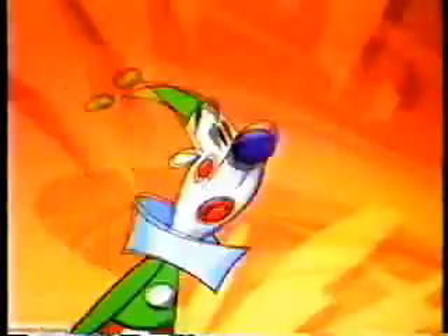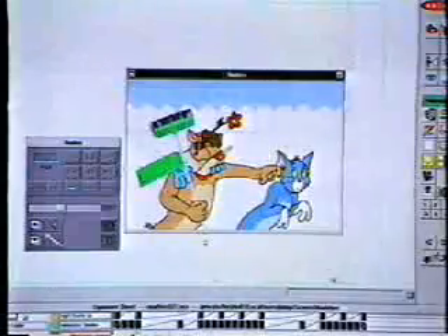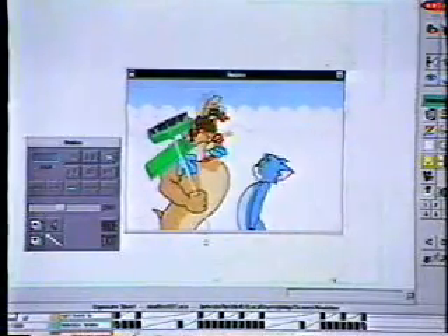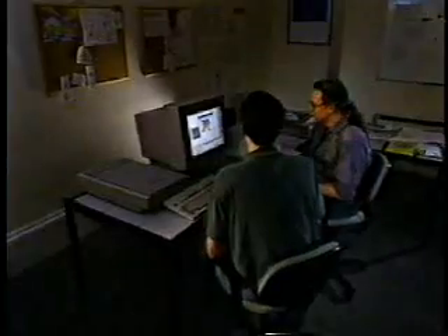Capturing the essence of character and comedy with just a few simple lines and expressive movements has always been at the core of the cartoonist's art. Now to help, there's Animo — entirely new computer software for cartoon production.